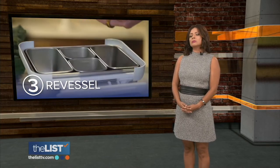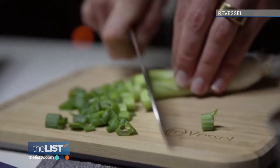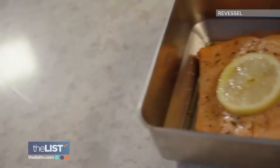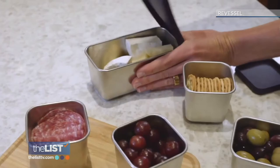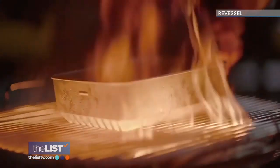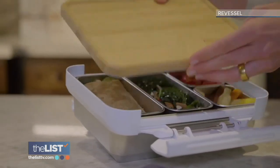And third on our list of cool new containers: the Revessel Explorer Kit, a bento-style lunchbox with a bamboo lid. The bamboo lid triples as a lid, a cutting board, and a tray. It comes with metal containers that are oven safe and easy to clean. They all have individual lids and work as bakeware and fridge storage. It's also leak proof and looks pretty stylish.